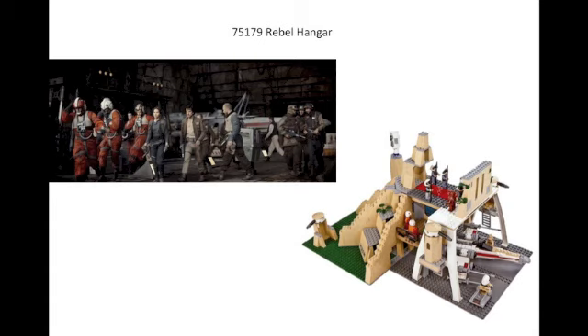Next we have the Rebel Hangar, set 75179. I have a hunch this is going to be the new Rebel Hangar from Rogue One: A Star Wars Story, which I think would be really cool. There are no other Rogue One sets mentioned in this wave, so I feel like this is possibly a Rogue One set. The other possibility I'm thinking is a Yavin 4 base hangar, maybe even that ceremonial scene — there's a prototype set seen here from LEGO. This is one I'm actually kind of excited about, and we might also get Rebel Troopers in this set.